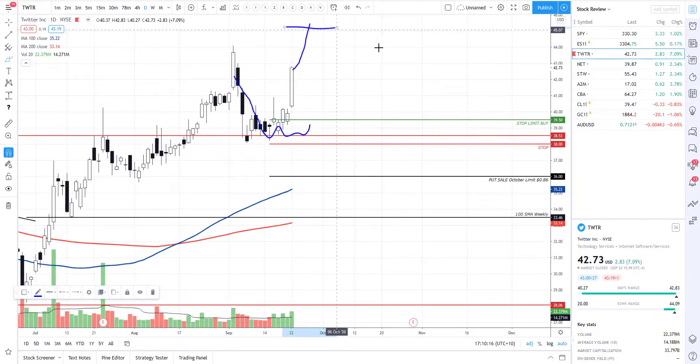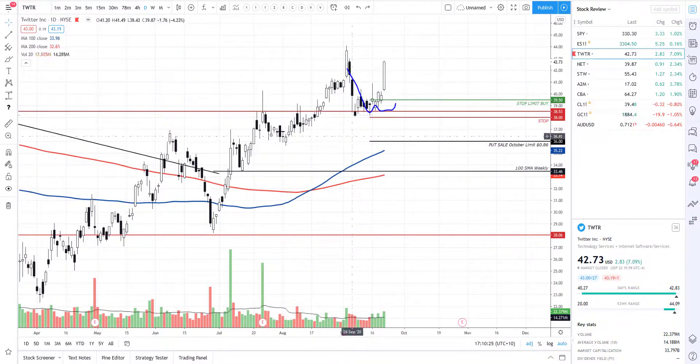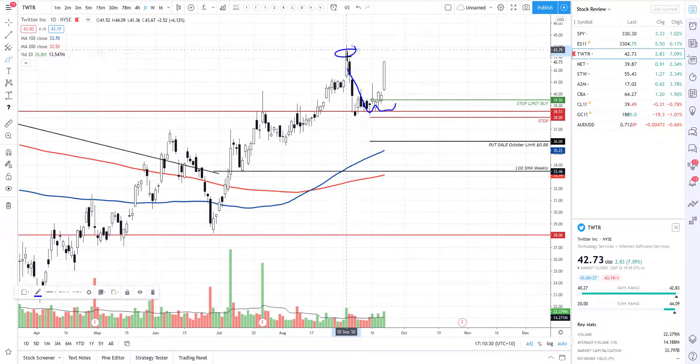If we do continue to trade bullish we will look to raise our stop and have a nice target up here somewhere. This was just phenomenal analysis on Twitter. If you are bullish on Twitter, well done - look to take your profits very soon as we are coming up into a very nice resistance level.